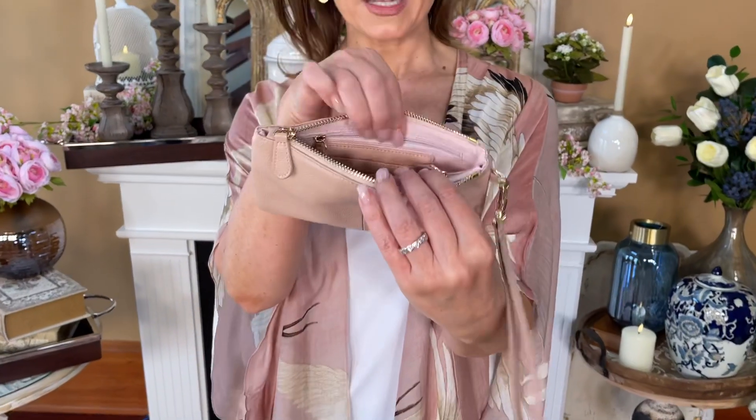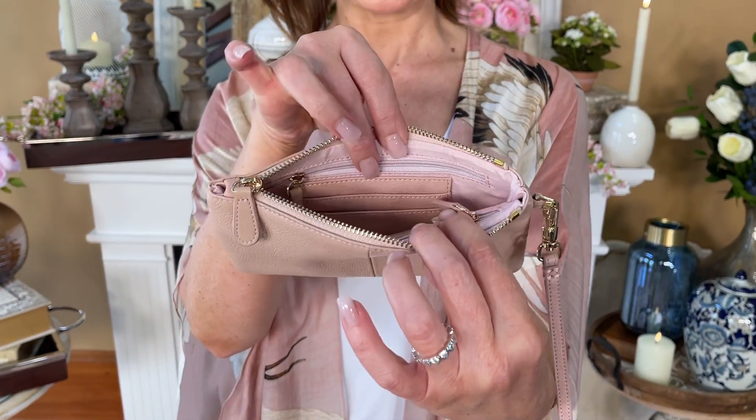Number one, beautifully done in leather. I love the soft blush color. You open up the top and here's what I love about it: on one side you have a zipper compartment, and on the other side you have a zip compartment and two slots for credit cards.